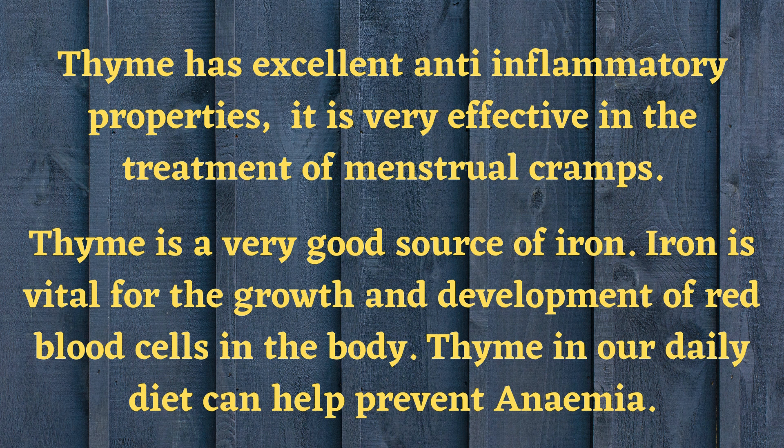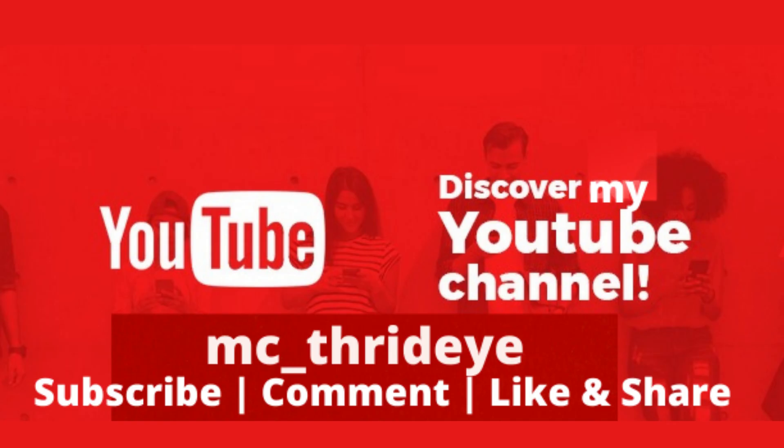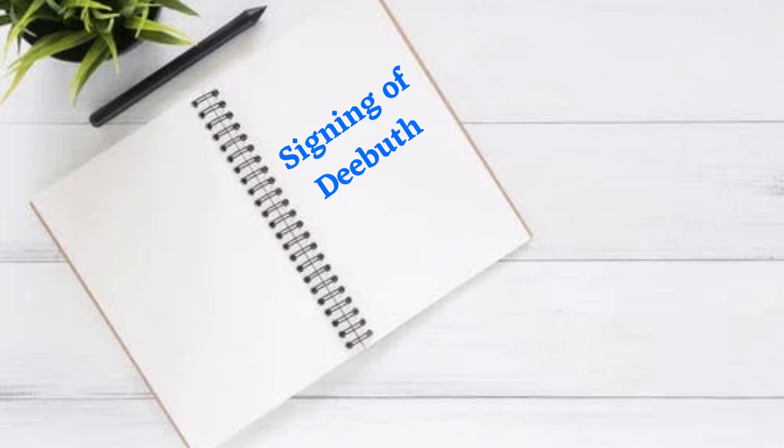Thyme is a very good source of iron. Iron is vital for the growth and development of red blood cells in the body. Including thyme in our daily diet can help prevent anemia. Dear friends, we can add thyme to our daily diet and live disease-free. Thank you for watching.